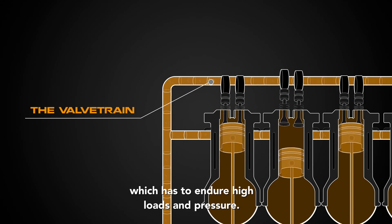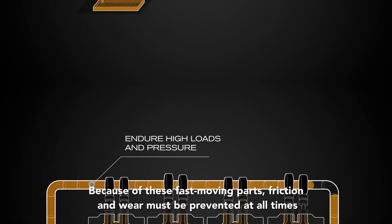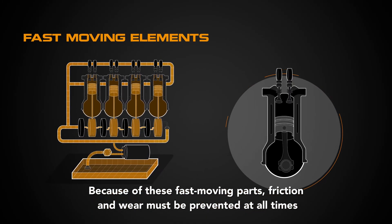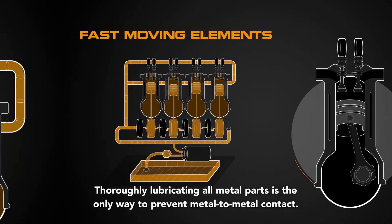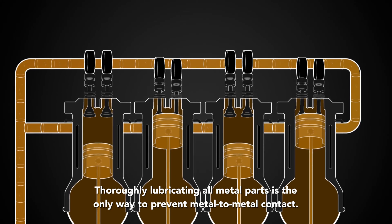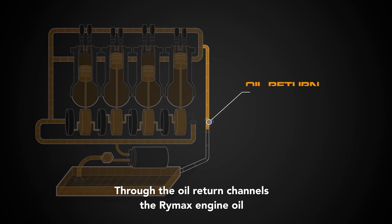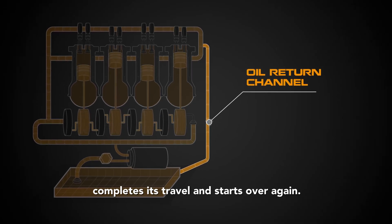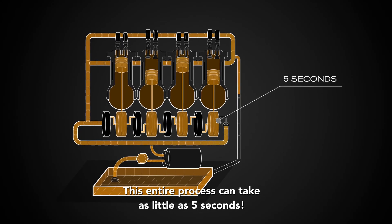which has to endure high loads and pressure. Because of these fast-moving parts, friction and wear must be prevented at all times. Thoroughly lubricating all metal parts is the only way to prevent metal-to-metal contact. Through the oil return channels, the Rymax engine oil completes its travel and starts over again.